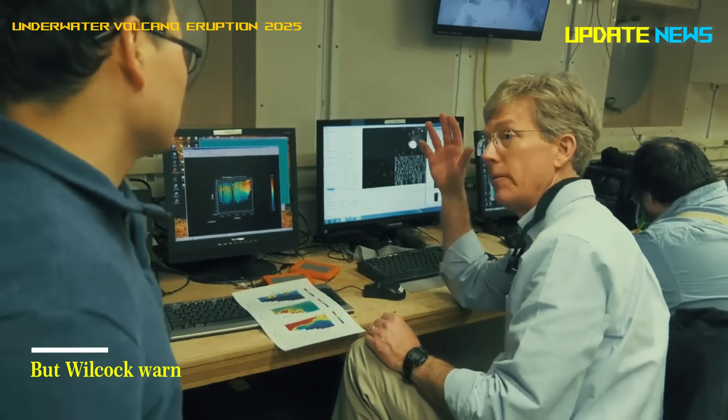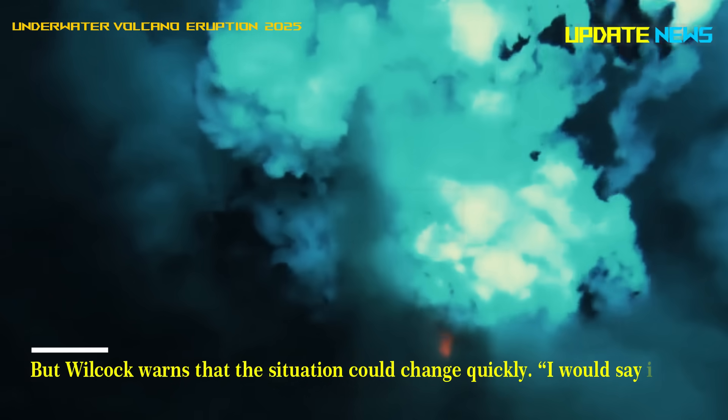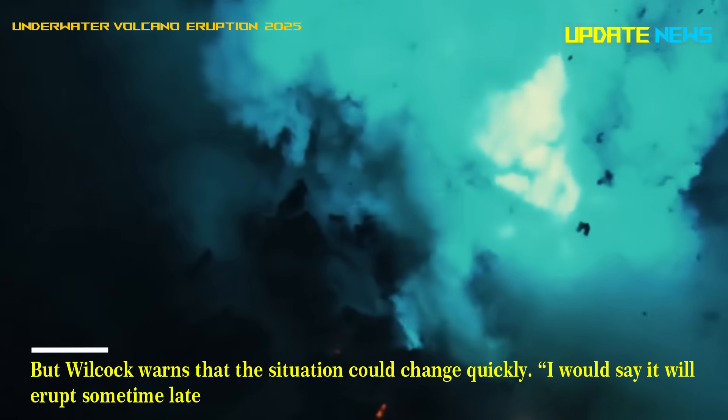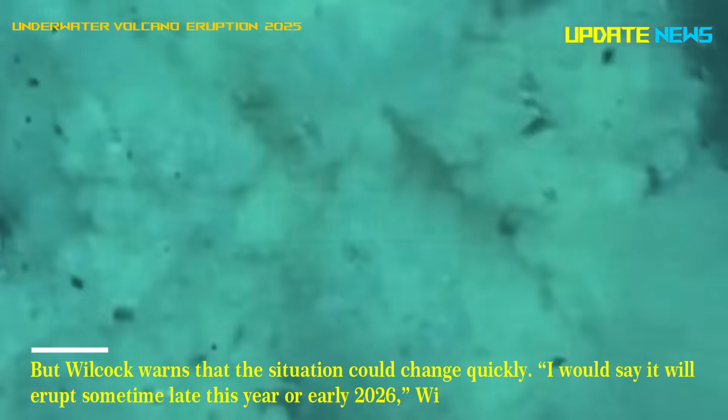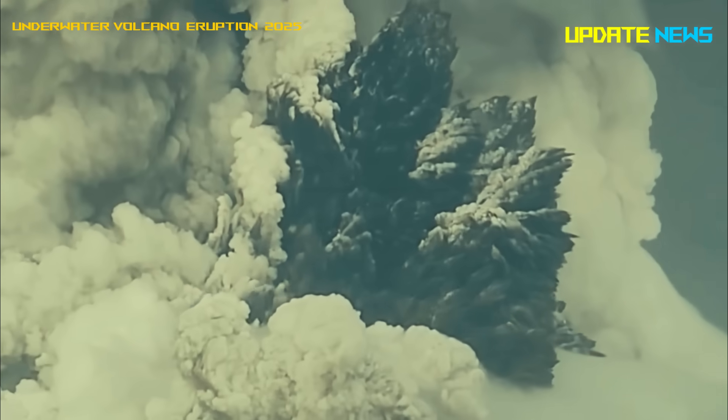But Wilcock warns that the situation could change quickly. "I would say it will erupt sometime late this year or early 2026," Wilcock says, "but it could happen tomorrow because it's so unpredictable."